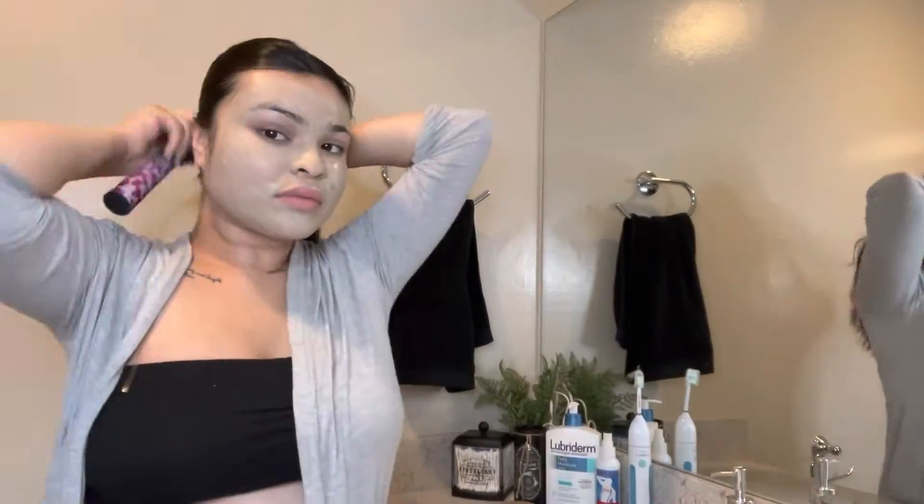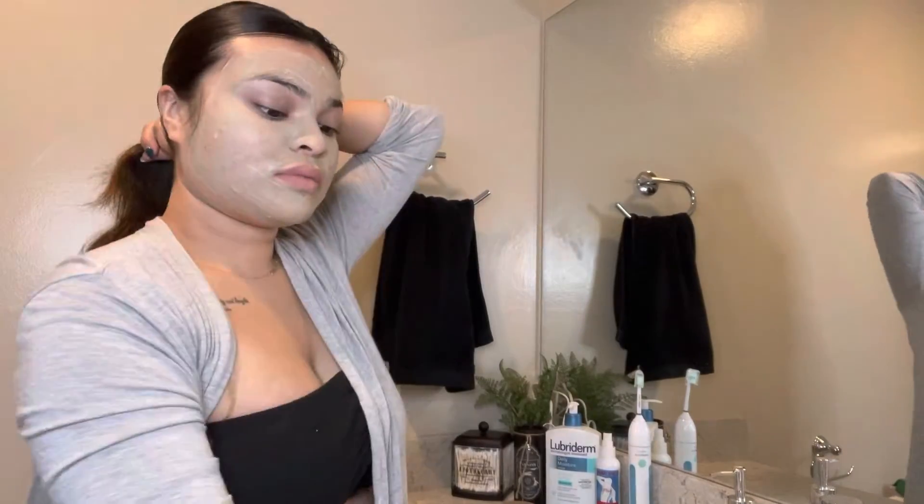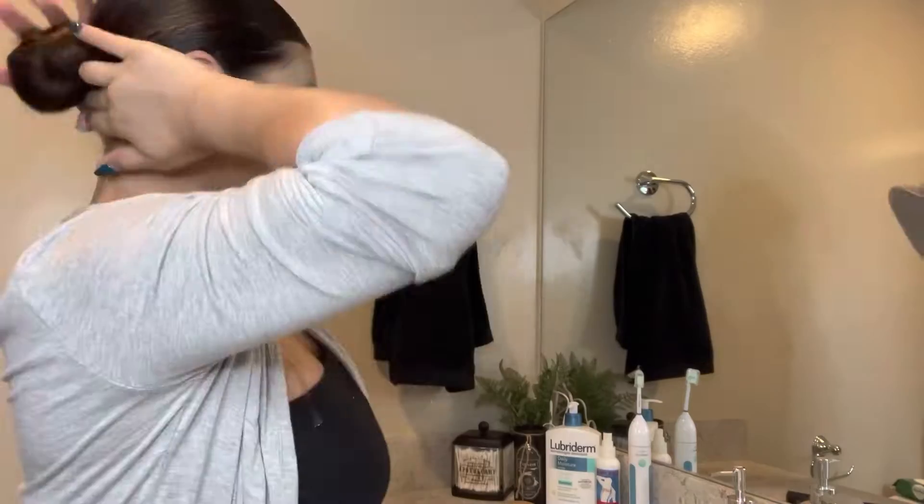After I'm done applying the oil all over my hair, I just go ahead and brush it and put it in a little bun so it can be moisturizing my hair while I take a bath.